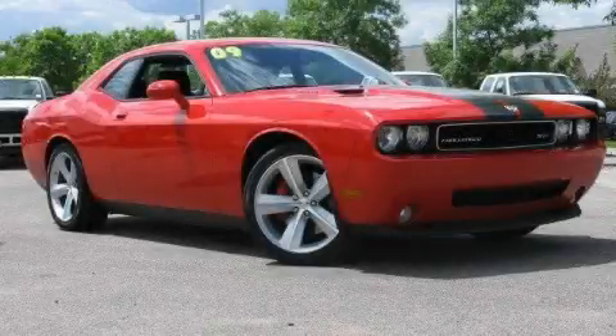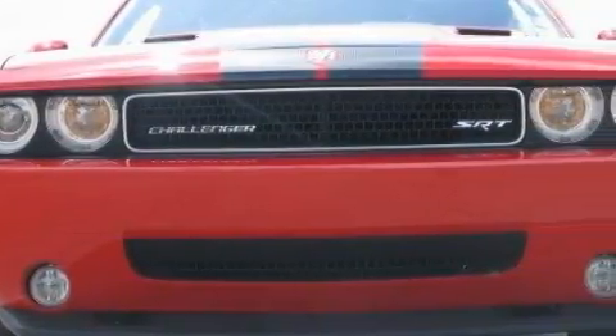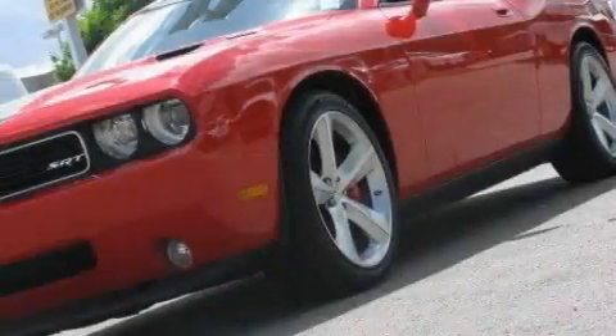This is a 2009 Dodge Challenger, a car that begs to be driven. Its top features include heated front seats, solar control glass, leather seats, and cruise control.